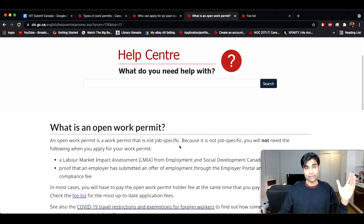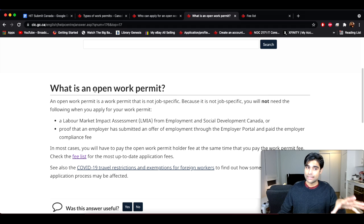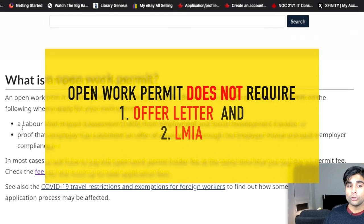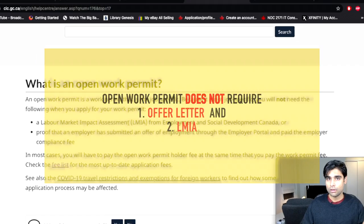Let's start at the beginning. I want to bring your attention to this help center page — I'm going to link it in the description below — and it defines what an open work permit is. An open work permit is a work permit that is not job-specific, meaning you don't need an offer letter from your employer. Also, you don't need an LMIA, which is a Labor Market Impact Assessment.